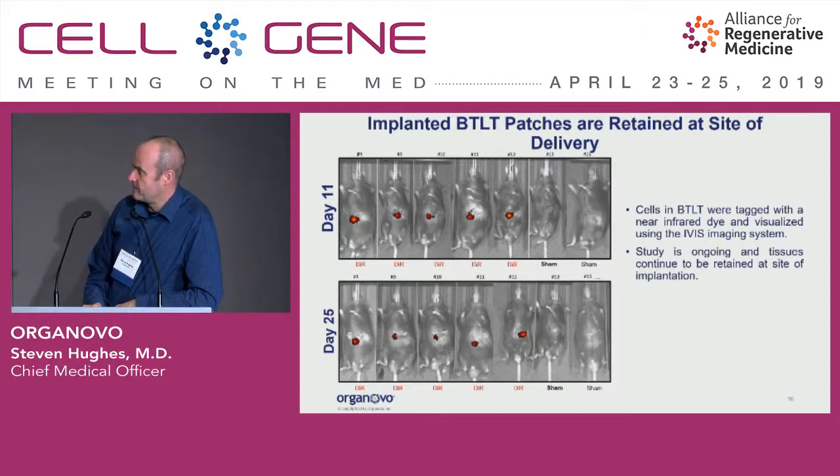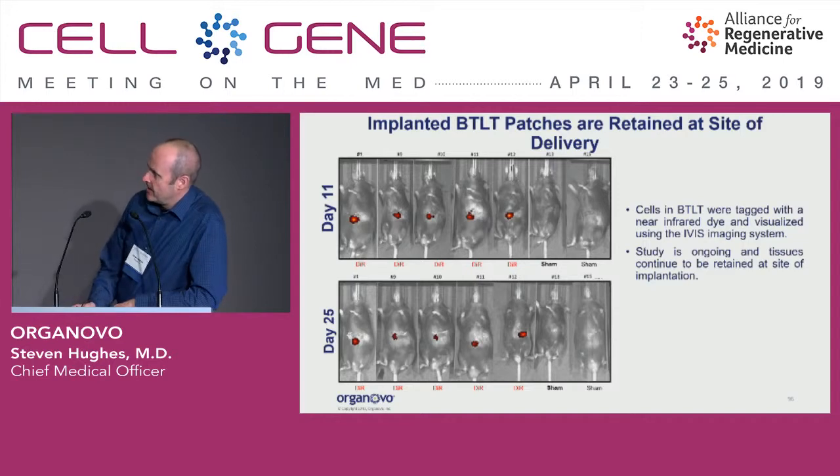Within the same study, we tagged the hepatocytes going into the patch with a near-infrared fluorescent dye. An in vivo imaging system is used in the live mice to see how long the hepatocytes are sticking around on their liver. At the time this data was generated the study was still ongoing, but we're seeing fluorescence in the actively-treated mice for quite a number of days, and as we've collected the final data for this study, this continues out for several weeks more.